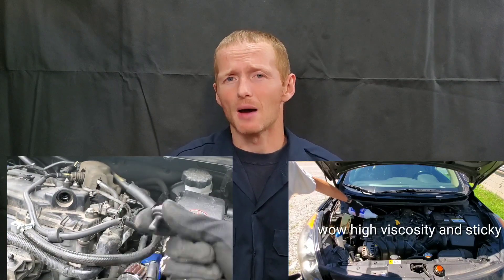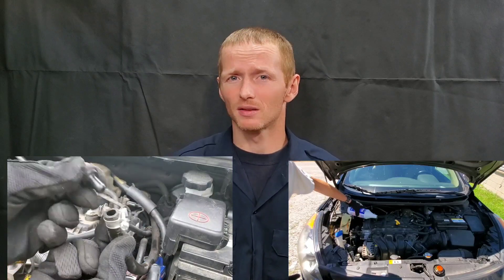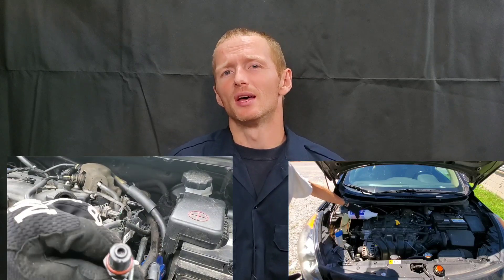There are a few ways to combat this. One is high mileage engine oil, which can help to rejuvenate the seals. Many people are concerned about swelling the seals, but what you can do is use Lucas Engine Oil Stop Leak. It does help to rejuvenate the seals and make them more pliable, because many times they get old, dried out, and brittle, which causes them to crack and shrink down.